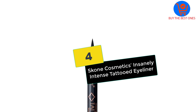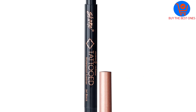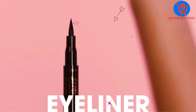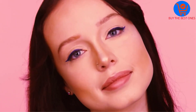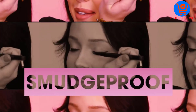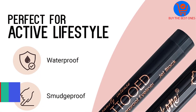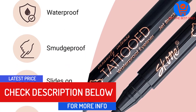At number four, we have the Scone Cosmetics Insanely Intense Tattooed Eyeliner. It has quickly become a go-to for many professional cosmetologists and leading makeup artists around the world. It features a liquid felt-tip applicator that smoothly and quickly gives great results. The waterproof formula dries fast, won't smudge or smear, is ultra pigmented, and only needs one swipe for better results.